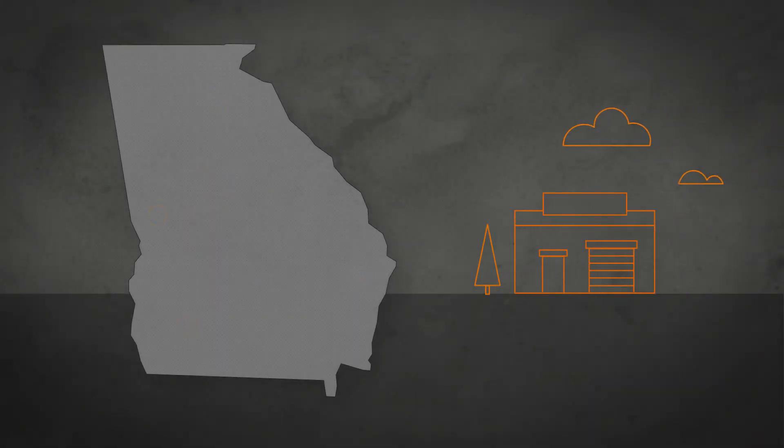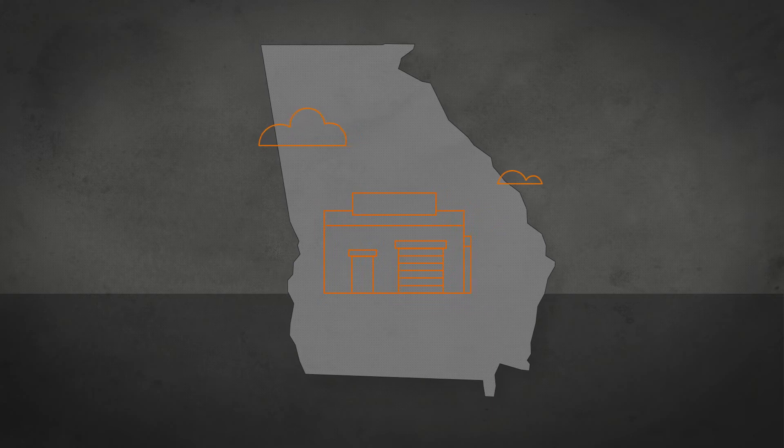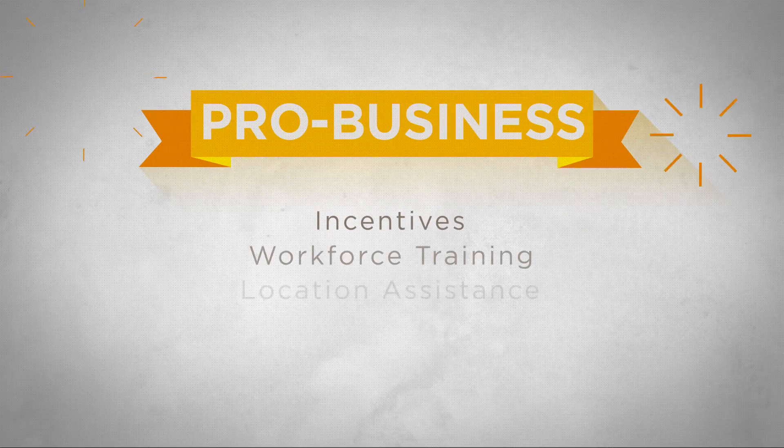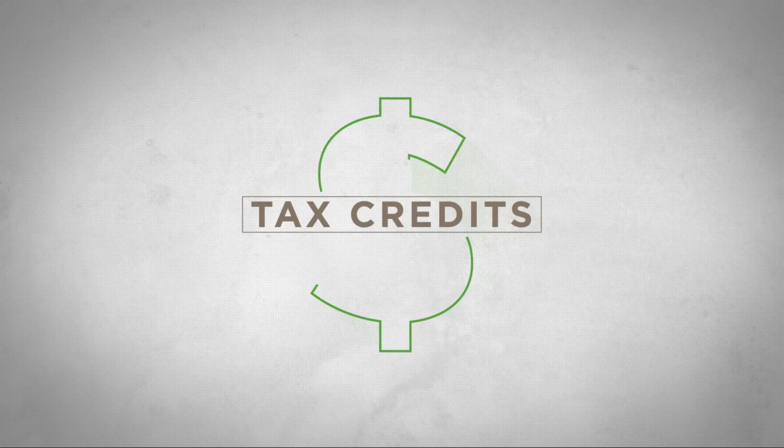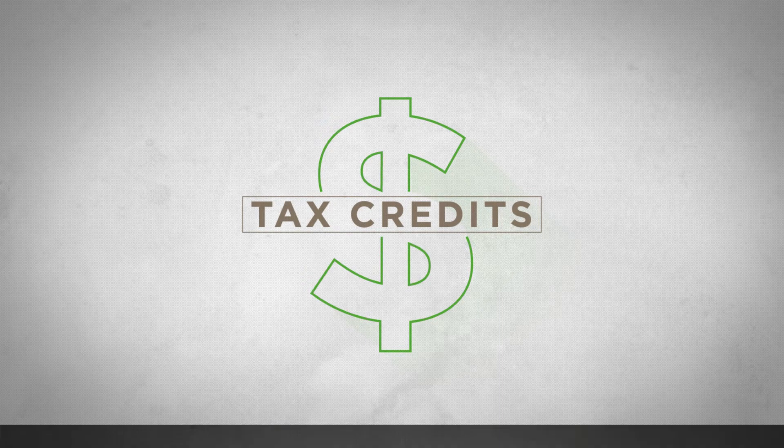Your company is considering a move to Georgia, or maybe your Georgia business is ready to expand. Here's how our state can help your business grow. It's well known that Georgia is a pro-business state, and one of the greatest benefits we offer is a full suite of tax credits that reward your growth. Here's how it works.